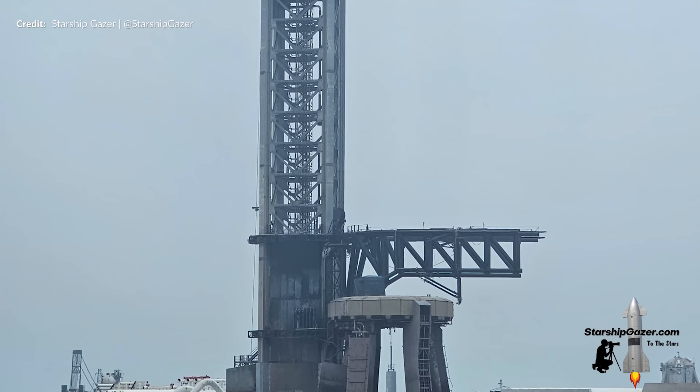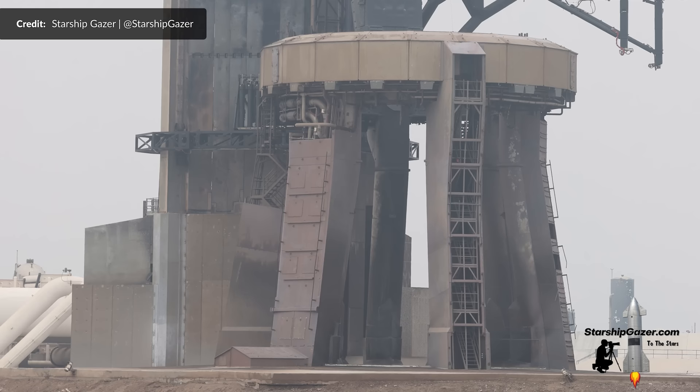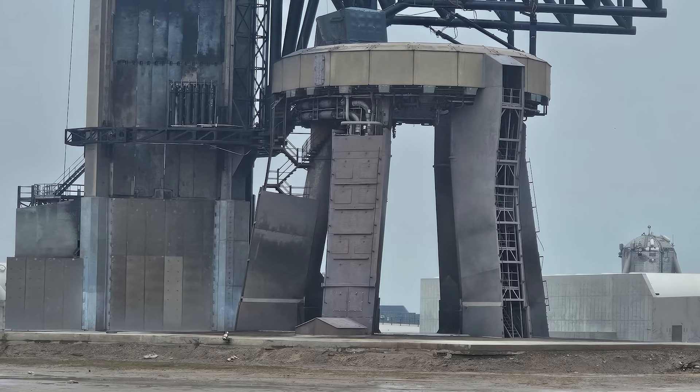Starship Gazer was out in the dunes not long after the road opened back up to catch these images. The orbital launch mount definitely looks a little toastier compared to the day before but we think overall this is still in great shape. The same story for the tower base too. Those new stainless steel cladding sections that they installed used to be light grey and they've now got a nice coating from the intense 33 Raptor plume. They look to be in great shape — no warping or damage that we can see, so that was a great addition to protect the concrete of the tower base.